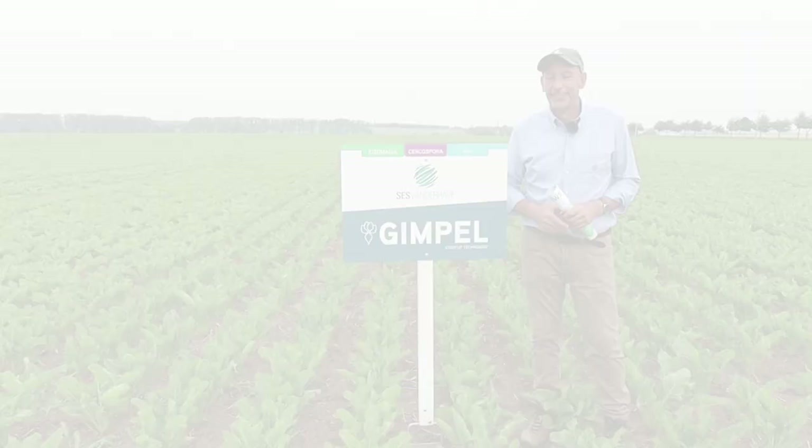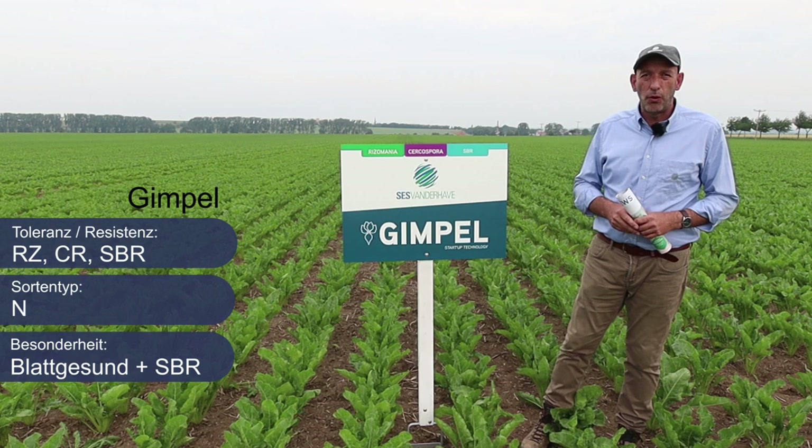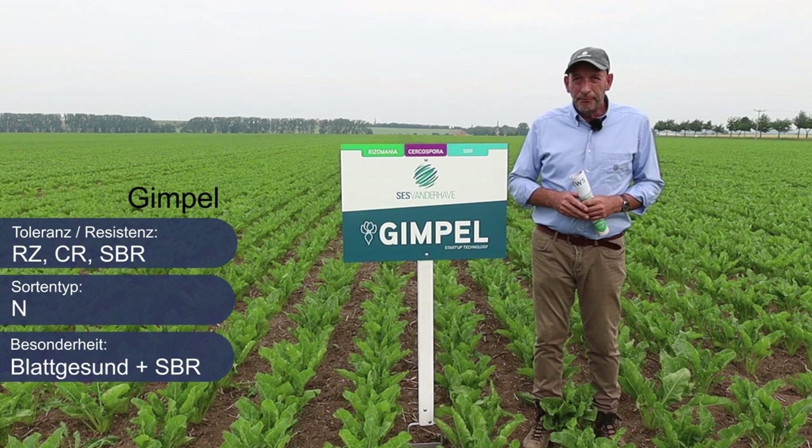Kommen wir zur Sorte Gimpel. Gimpel ist ein Ertragstyp für die mittleren bis späten Rodetermine und eine multitolerante Sorte für Standorte ohne Nematoden. Wie unsere Sorte Lomosa besitzt auch Gimpel eine überdurchschnittliche Toleranz gegenüber Cercospora und Mehltau. Des Weiteren zeigte sich in den letztjährigen ersten Ergebnissen, dass Gimpel die Sorte mit der höchsten Toleranz im Normalsortensegment gegenüber SBR ist.